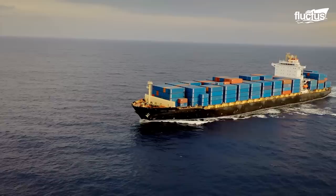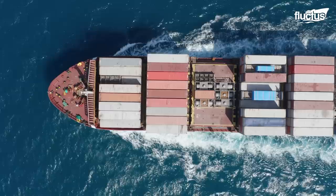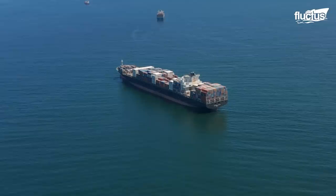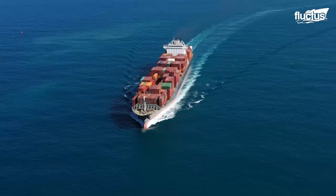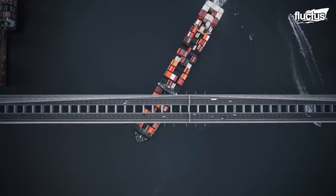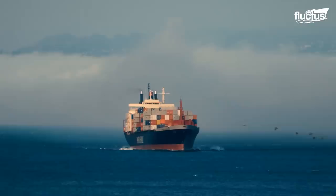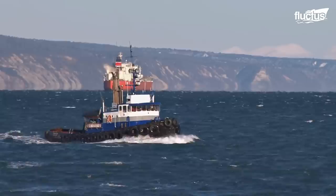Hello everyone, and welcome back to the Fluctus Channel. Most of the world's manufactured products and goods are transported from one continent to the other by container ships. There are over 5,500 container ships criss-crossing the high seas today. These monstrous vessels are responsible for moving almost 72 million shipping containers, with an estimated 300,000 new ones added to the fleet every year. But despite their sizes, impressive capacities, and robust buildups, there always comes a time when these giants of the seas require assistance — assistance that must come from robust tugboats, which are usually a thousand times smaller than them.